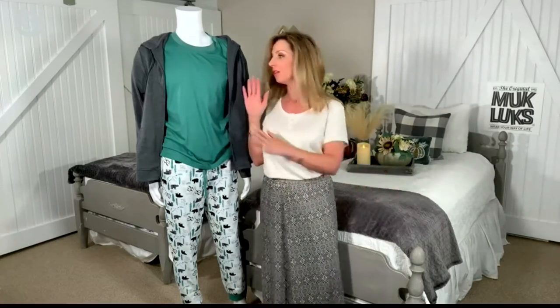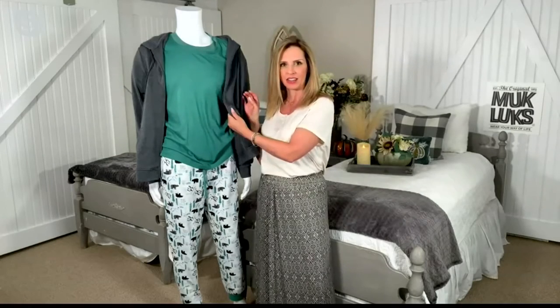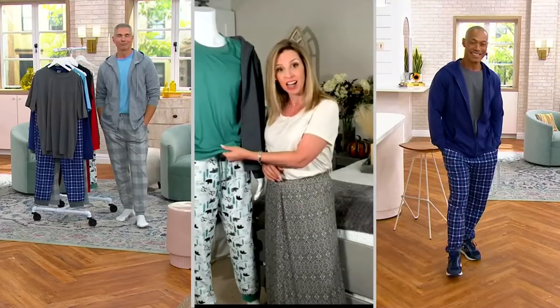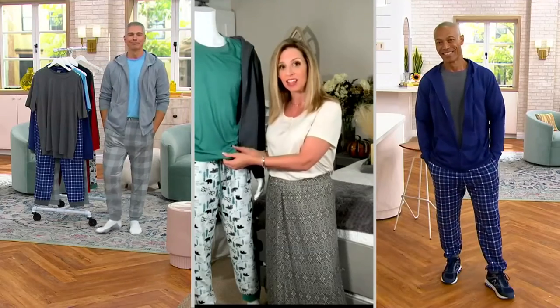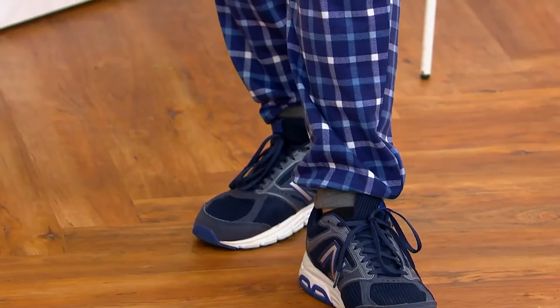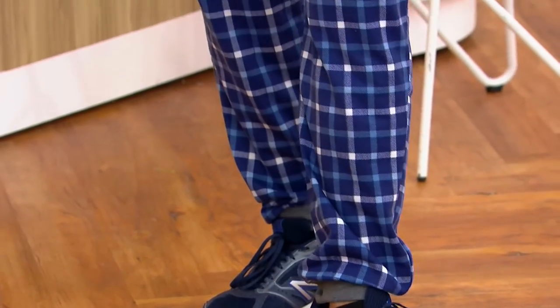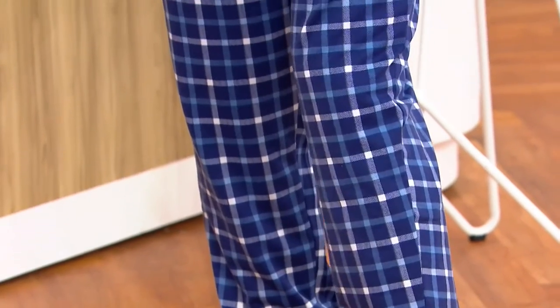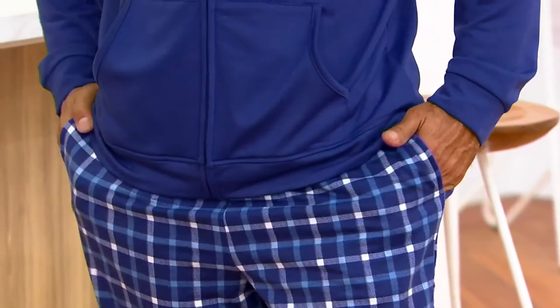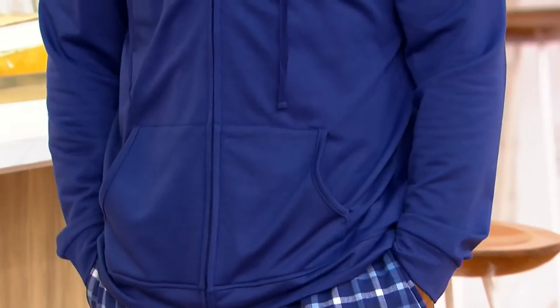He can sleep in it. He can pair the tee and the hoodie, put it on with jeans, and go right out the door. The tee is a poly-plus-cotton blend — 65% poly, 35% cotton. It is so soft and it's got nice stretch to it. Then both the pant and the hoodie are 97% poly, 3% spandex. You just get all that silky goodness and the stretch — it moves with the body.